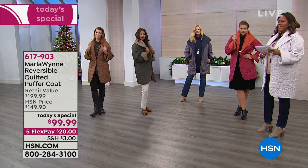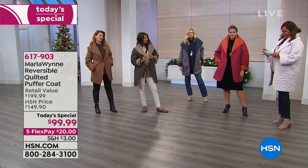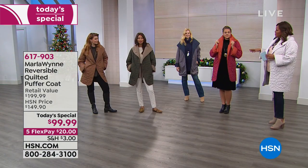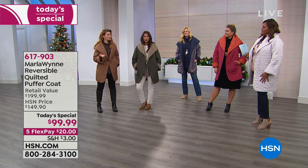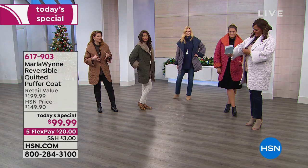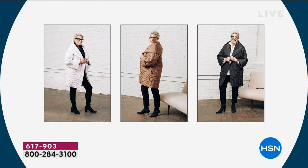Emily is a size 14 and wearing the large. Part of the great thing about this coat is that it's so lightweight, giving you the opportunity to layer underneath. If you want to stay true to size, great; if you want to go up a size for a chunky sweater, that's awesome too. For Florida, true to size works well — but if you live in New York or Minnesota, you might want to size up for a chunky sweater.